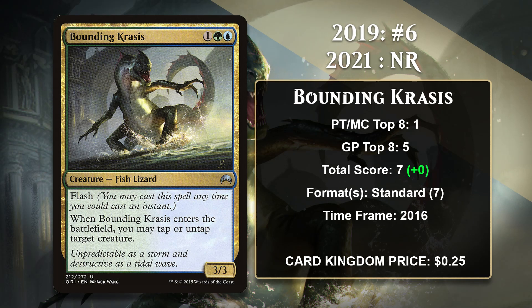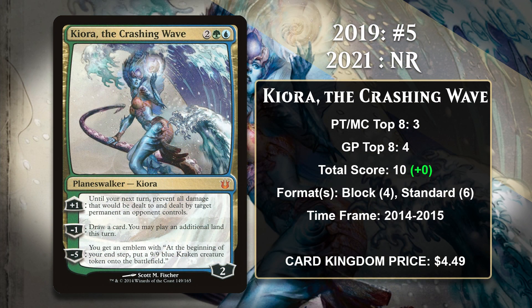The number 6 card in 2019's list was Bounding Krasis. It has a nice baseline as a 3-mana 3/3 with flash, and then it has the ability to tap or untap things when it enters the battlefield, which can be pretty nice on a creature that can be played at instant speed. While in Standard he was featured in Collected Company decks, but Krasis hasn't made the transition to Collected Company decks in other formats, and hasn't gained any points since 2016. The number 5 card in 2019's list was Kiora, the Crashing Wave. This Simic Planeswalker can prevent damage a creature does for a turn, help you draw and ramp, and has an ultimate that churns out Krakens. She was played in a variety of control decks while she was in Standard, but she doesn't have any points since 2015.